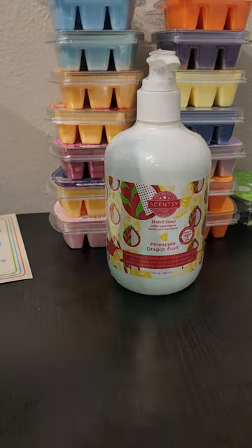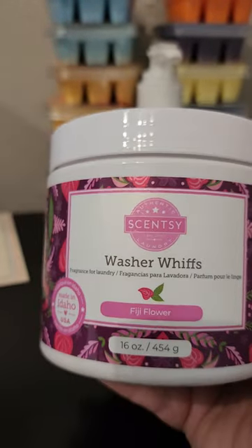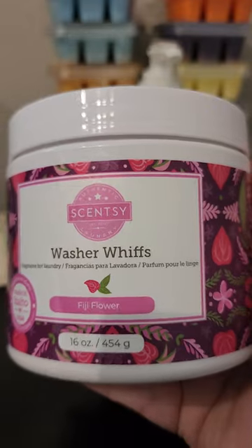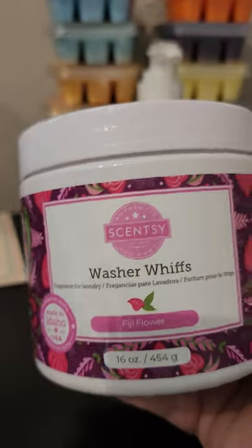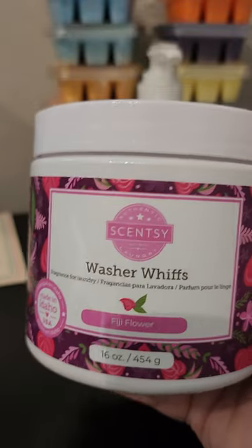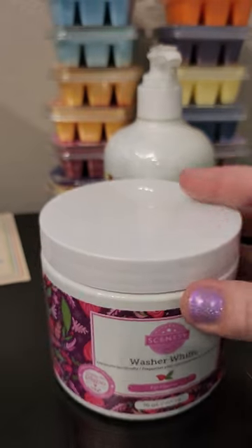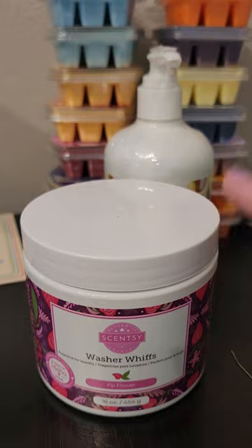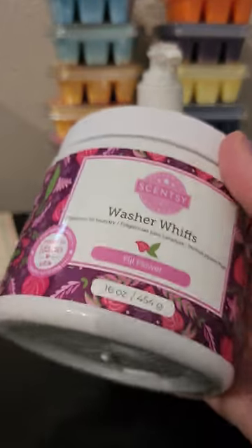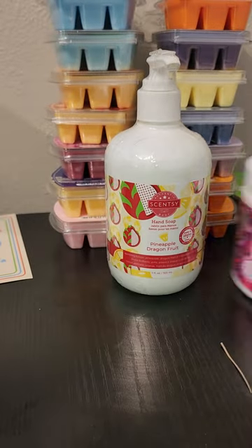We also have a Washer Whiffs tub here of Fiji Flower. This made its way into the catalog this season as a former LTO Washer Whiffs from a former summer collection. This is a new design for the Washer Whiffs small tubs — they used to have a curved edge on the lids, but it's the same size and everything. I'm excited to have that and it will definitely get used.